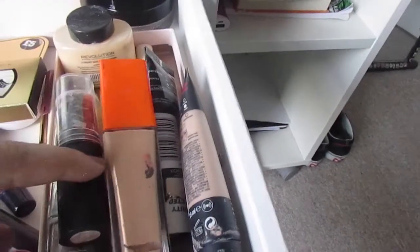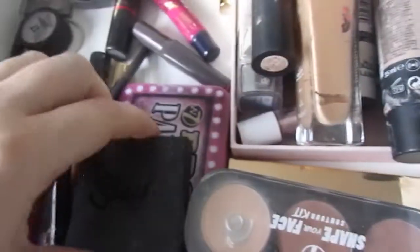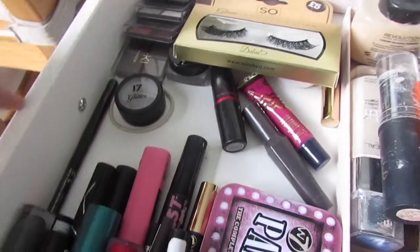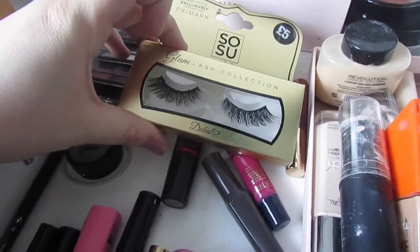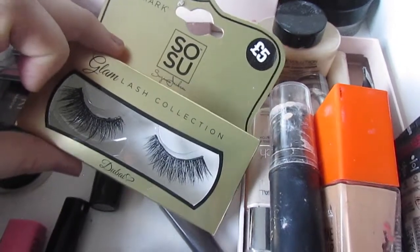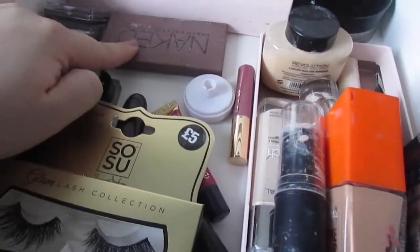In this drawer I've got all my foundations, powder, concealers, liquid highlighters, a W7 contour kit I love and have already hit pan on, my Sleek eyebrow kit, a W7 Brow Parlor I haven't used, loads of eyebrow pencils, eyeliners, mascaras, lipsticks. Also some quad eyeshadows, a glittery one from 17, and my Primark Dubai lashes - the glam lash collection, only five pounds and they're amazing. And my Naked Basics palette.